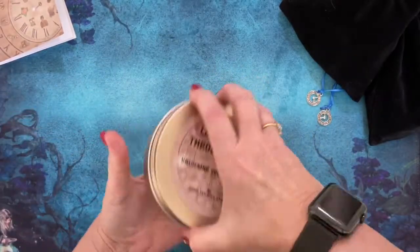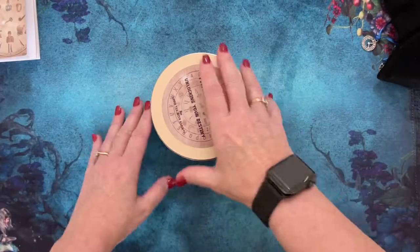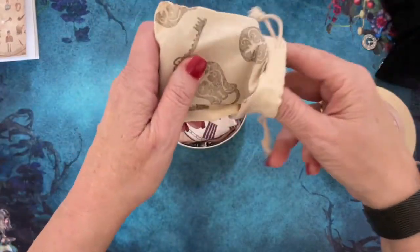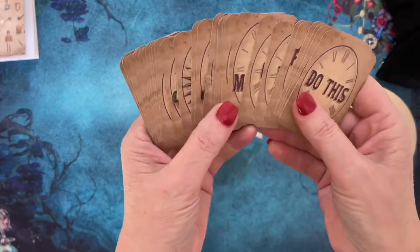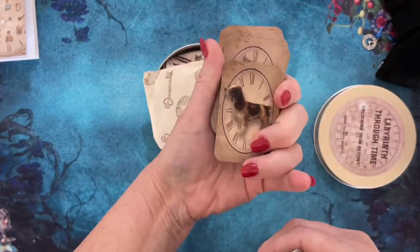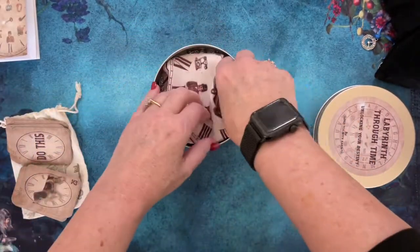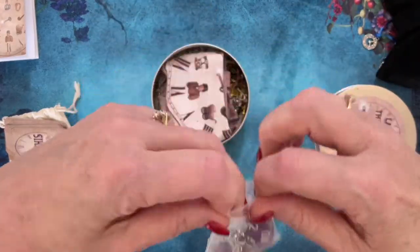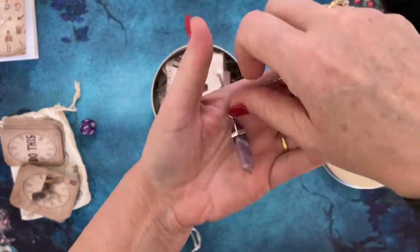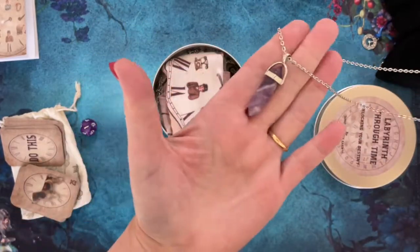It's lovely because you can use it for both mediumship as well as predictive readings. In the kit there's a little cotton bag containing a mini deck of cards — 11 word cards and 25 image cards. It also comes with a purple 12-sided dice and an amethyst pendulum on a necklace chain, so you can wear it as jewelry or keep it with your kit.